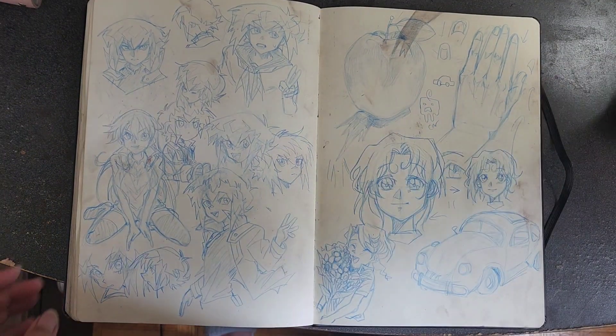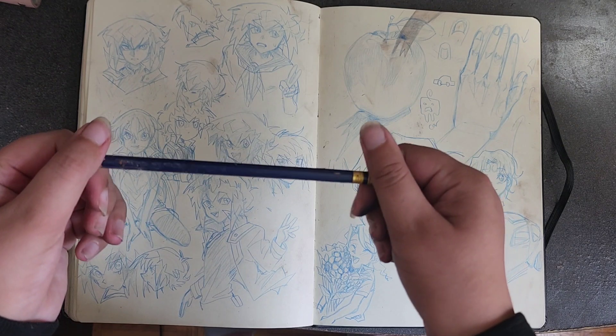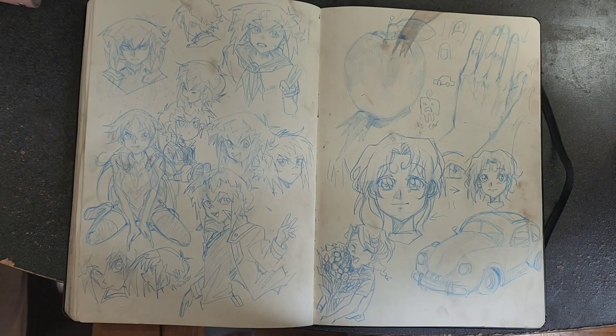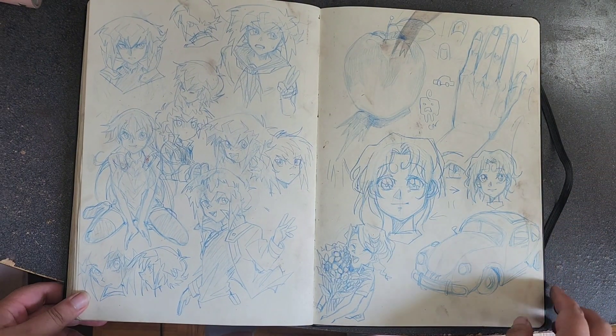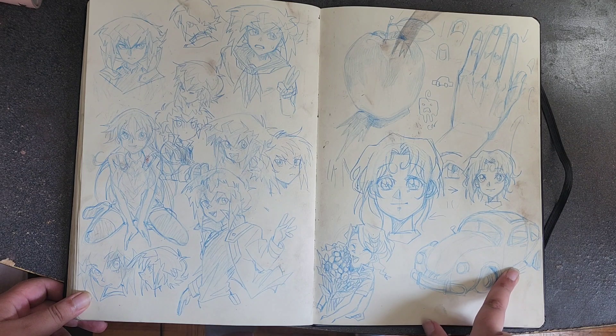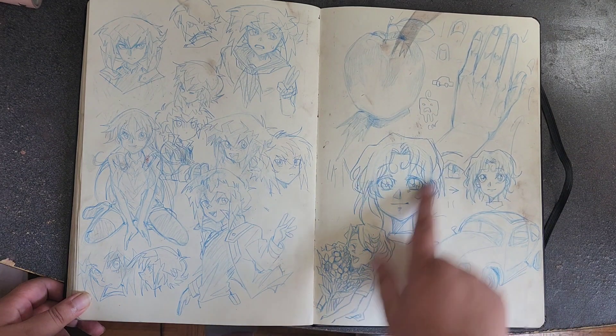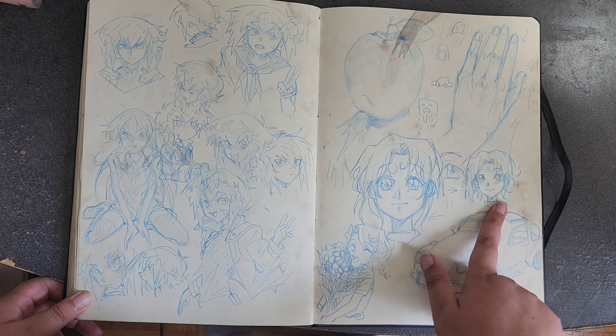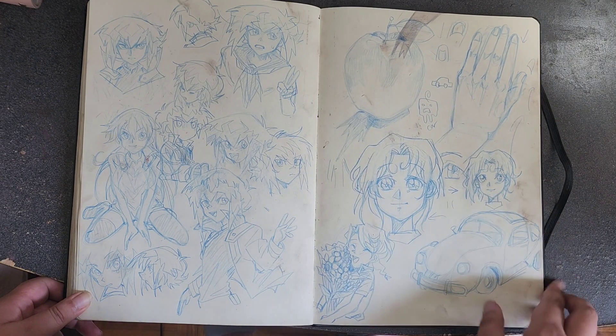These were done with my new Prismacolor Col-Erase pencils — they're erasable pencil crayons. These ones were done on stream — I was trying to practice realism, did some tutorials on a hand and a character, but then I wanted to draw in my own style.